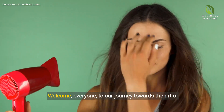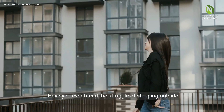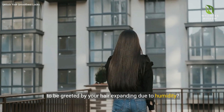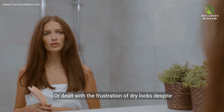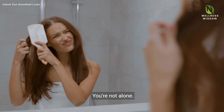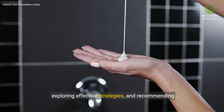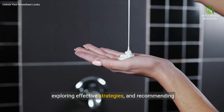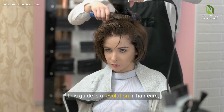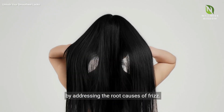Welcome everyone to our journey towards the art of obtaining frizz-free hair. Have you ever faced the struggle of stepping outside to be greeted by your hair expanding due to humidity? Or dealt with the frustration of dry locks despite your best efforts? Today we dive into understanding frizzy hair, exploring effective strategies and recommending trusted products. This guide is a revolution in hair care, offering a holistic approach to silky smooth locks by addressing the root causes of frizz.